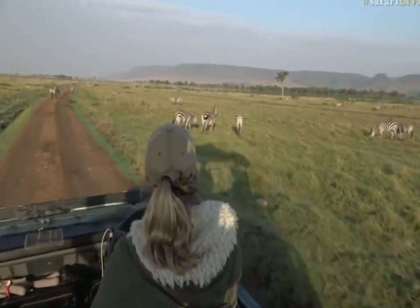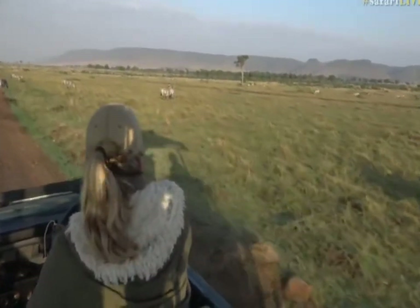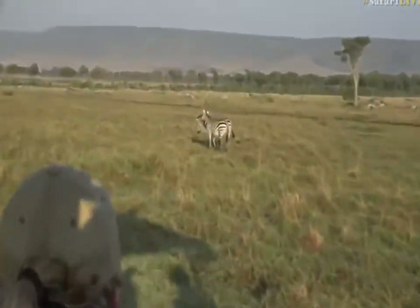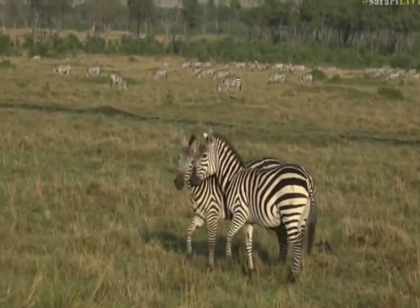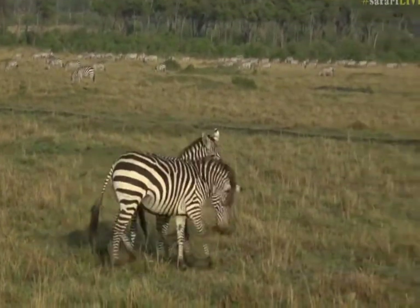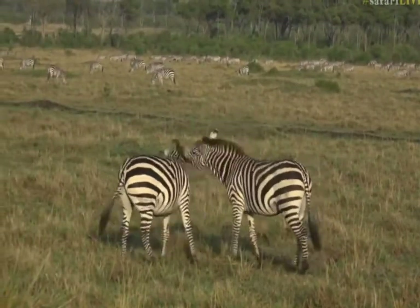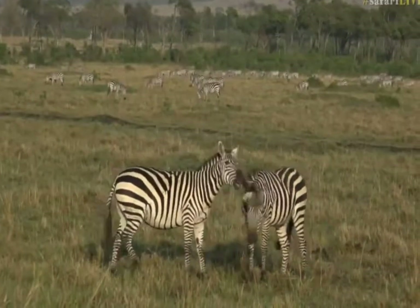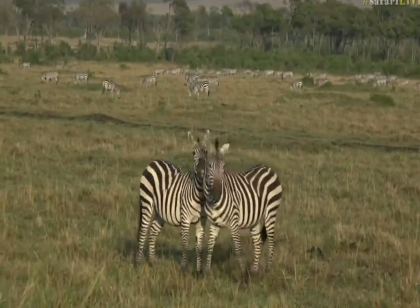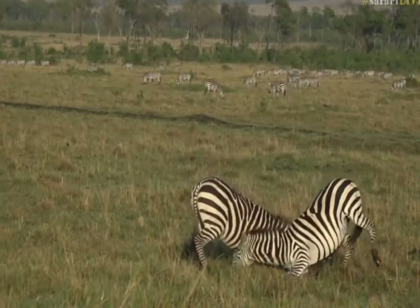It looks like two stallions. Let's watch them and see what they get up to. I've yet to put a real fight on camera. It looks like stallions just from their stockiness. They can rear up quite high and chop with those front legs, so you want to be careful. Look how beautiful they are — they all look like they've been washed clean.